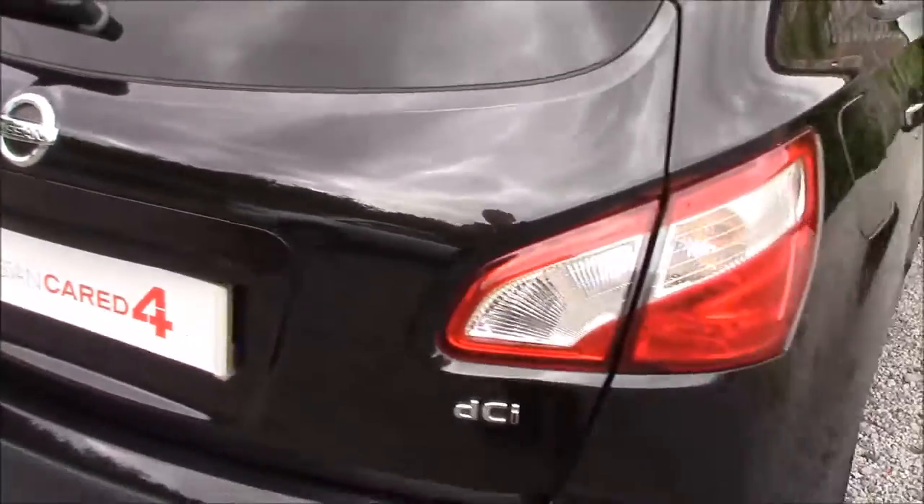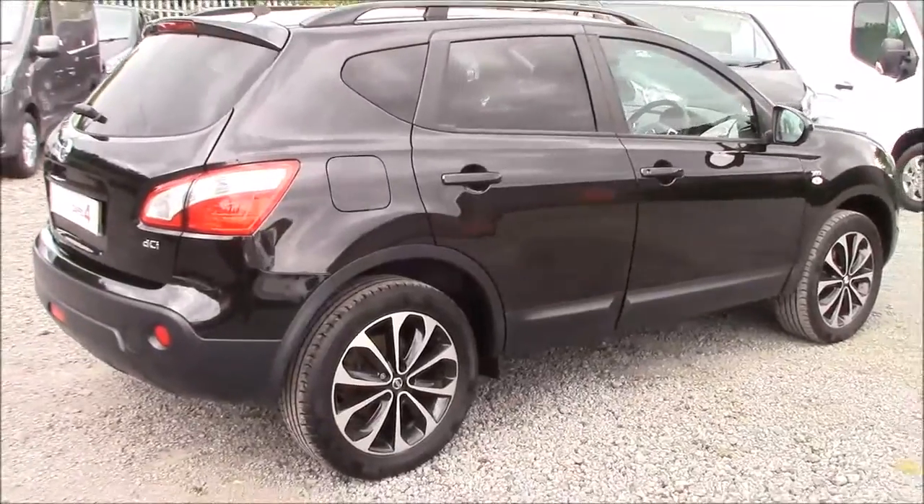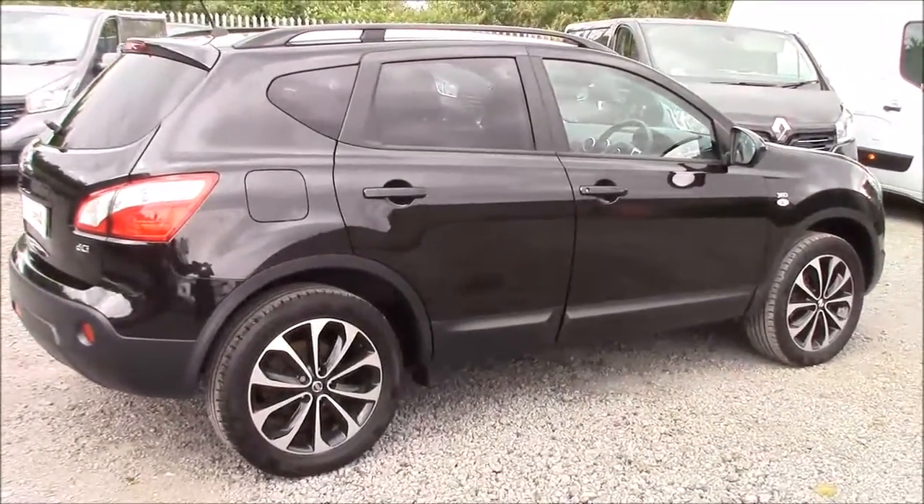Closing up the boot lid and coming around to the right-hand side of the car. Once again, we can see that the 18-inch onyx black alloy wheels and all the bodywork and paintwork is in very good condition.